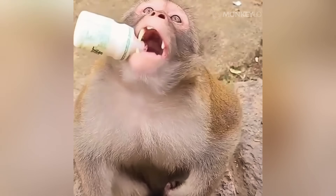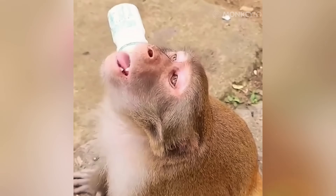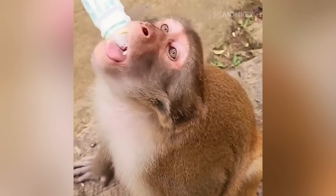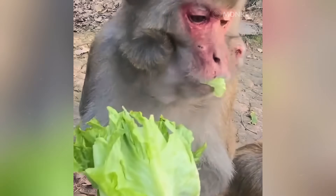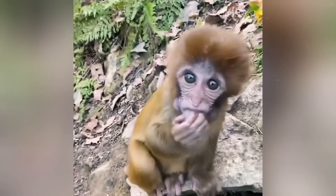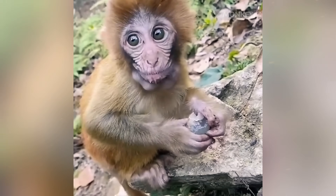That same fur can act as a shield against the sun. It creates a barrier that prevents the sun's intense rays from directly hitting and burning the skin. For monkeys living in open grasslands or on rocky cliffs with limited shade, this protection is essential.